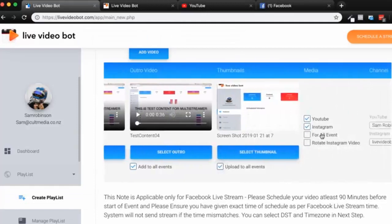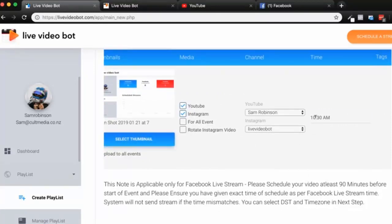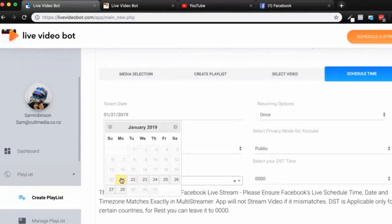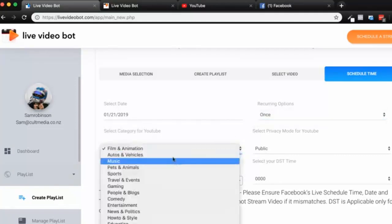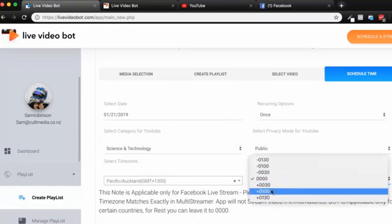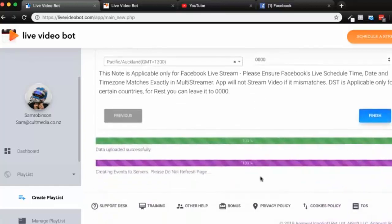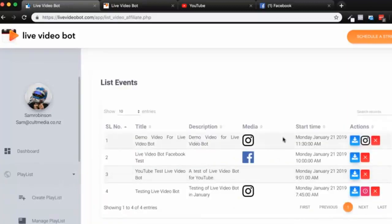Once we've selected everything, we can push to YouTube, Instagram, and set a rotation option. I choose what time I want it to go out — for example, 11:30 a.m. — then click next, select the date, and choose how often if I want it recurring (that's a pro option). I can choose the category for YouTube, such as Science and Technology, set the privacy, and adjust for daylight savings time if needed. I click finish and it says 'Data uploaded successfully' — scheduled to go out on YouTube and Instagram. Simple.